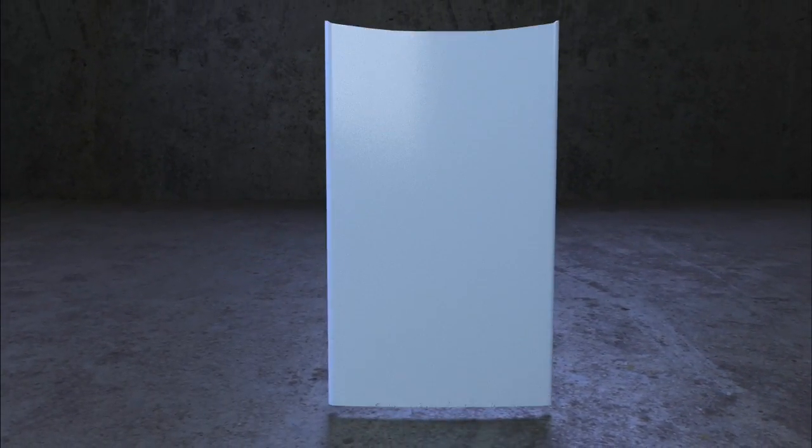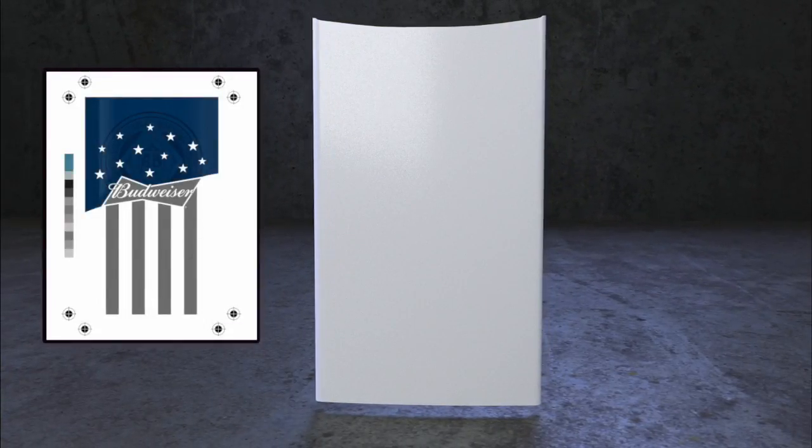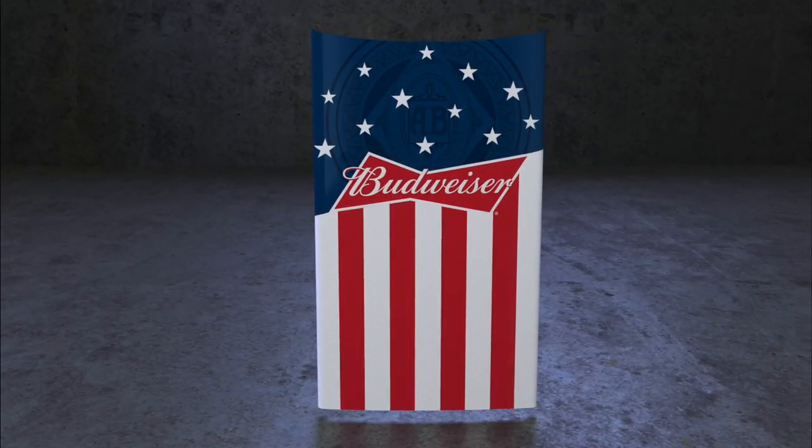We first prime the fridge with a special coating to ensure the best possible application of our design. The digital graphic is then converted into a format readable by our printing machine, which begins the application process. Our custom Budweiser design is then painted onto each refrigerator door with care.